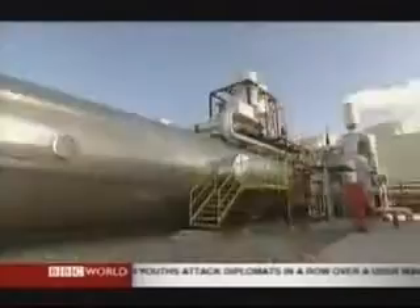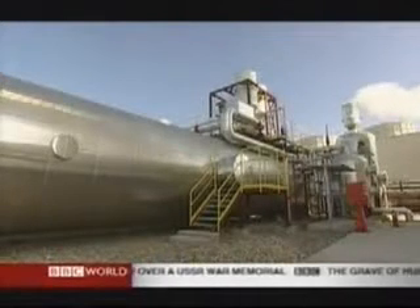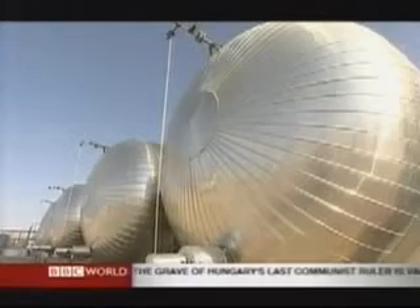The steam created drives turbines, just like in a normal power station. And the heat can be stored in these tanks, so even at night the system can generate power.